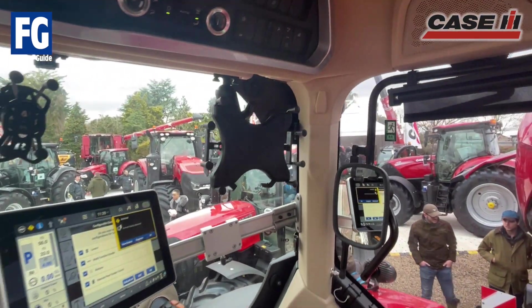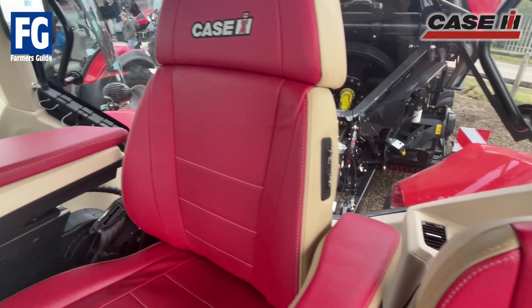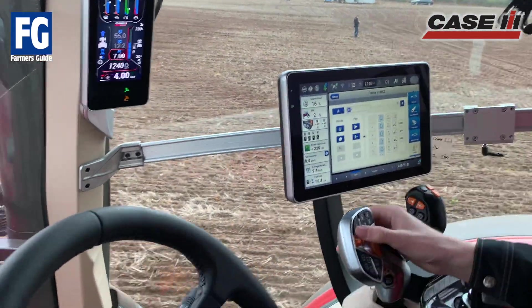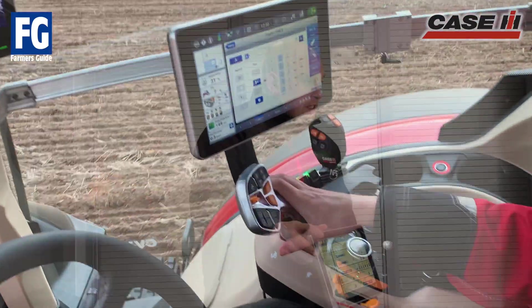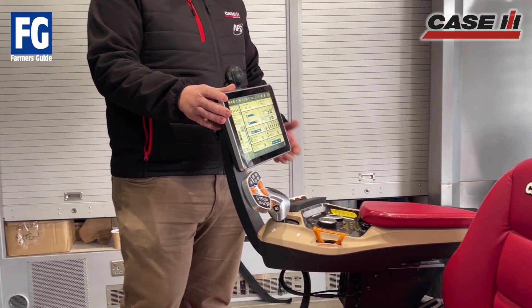We can take fuel data, we can create fuel maps to see exactly how much fuel we're using per hectare or per acre and relay that into our desktop software. In the demonstration unit we are showing potential customers around the new display and how we can share this data.